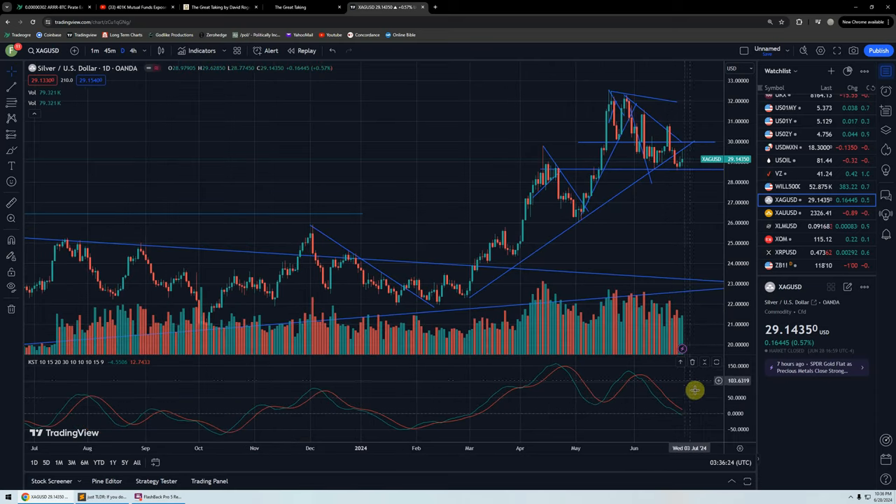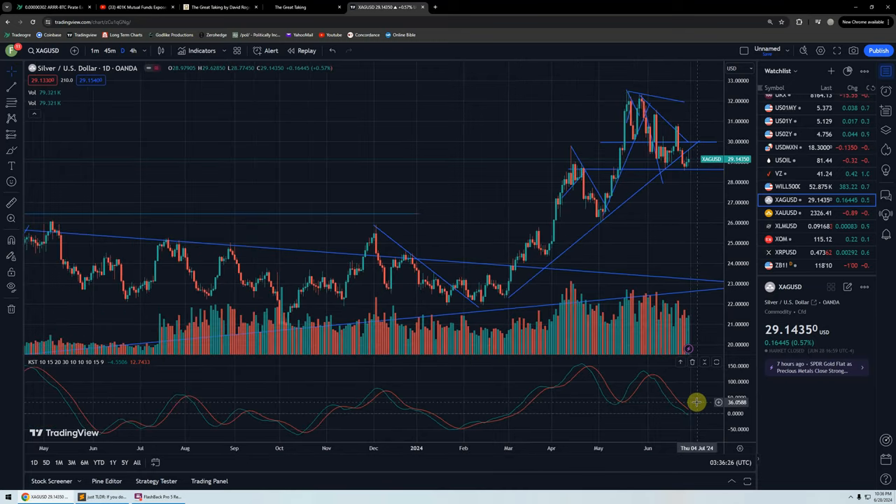We're at the crossover of the zero line. You can't bounce off the zero line, but if you cut through it, you're probably going to get another dump — which would be a test of $26. That would be a great buying opportunity for stackers.